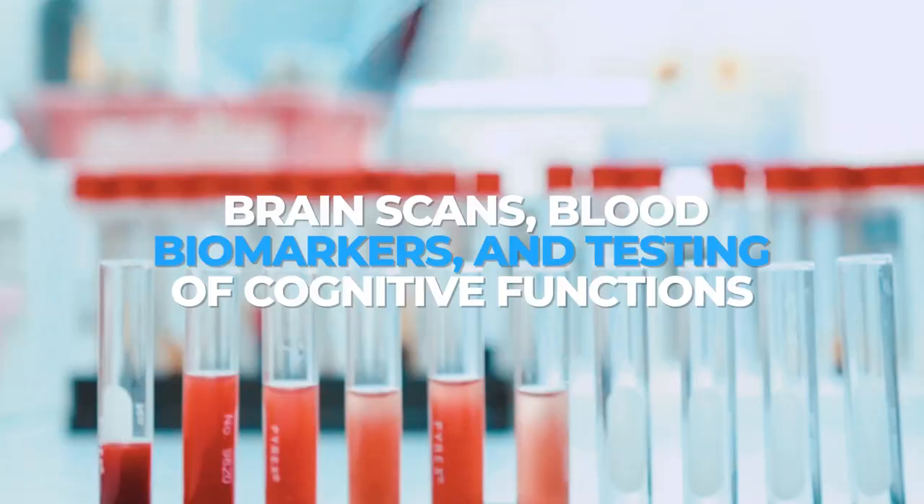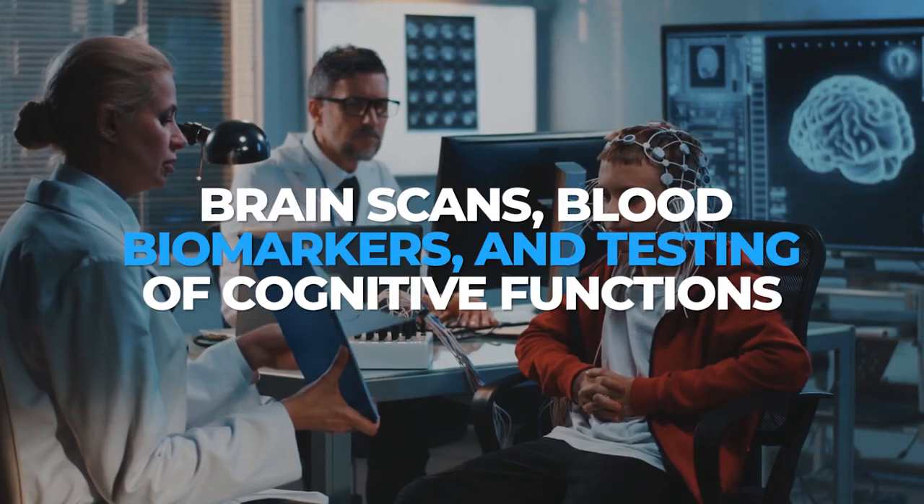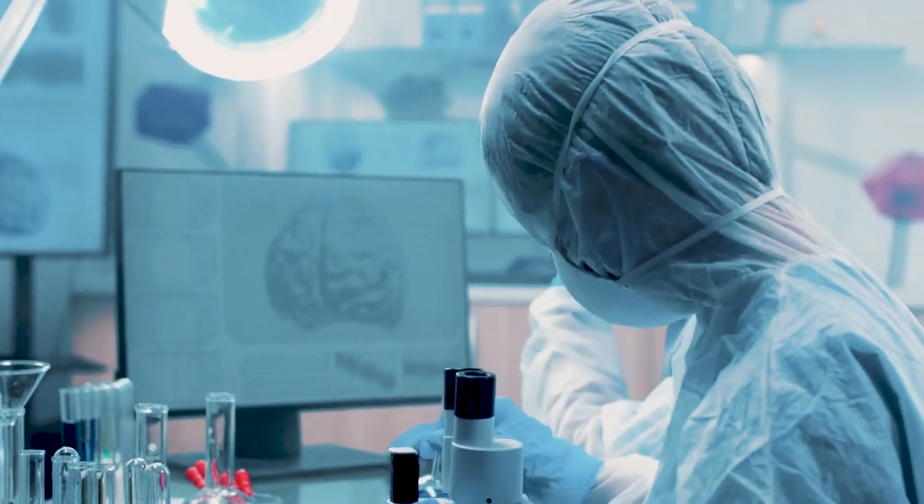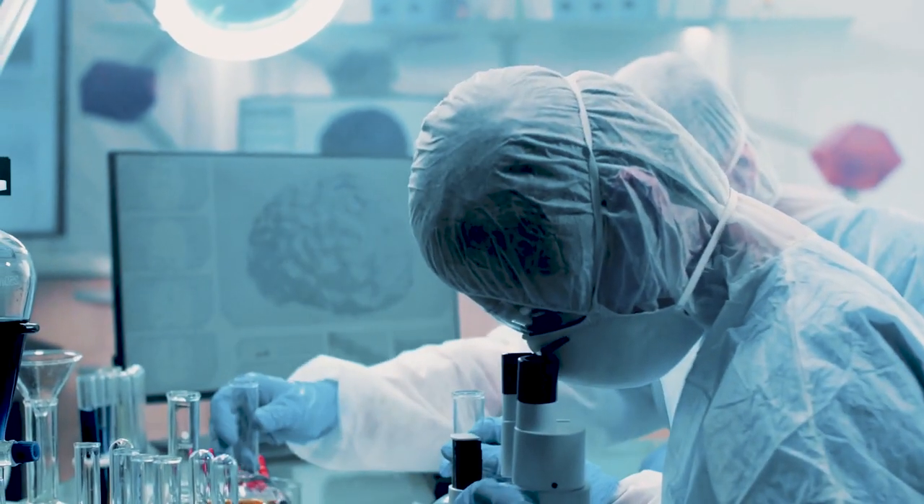Brain scans, blood biomarkers, and testing of cognitive functions are the most widely used methods of detection. However, these tests can be costly and invasive.